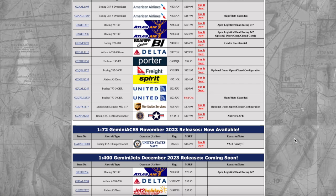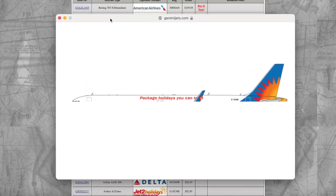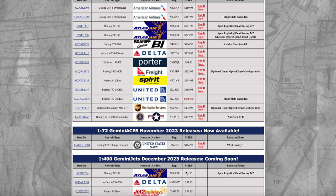Next up, we have a Jet2 Holidays Airbus A321neo — kind of like the Allegiant knockoff almost. They are like the UK Allegiant, so it almost looks like an Allegiant livery, but this airline is based out of the UK. The winglet is blocking part of the text, but it says Jet2 Holidays. This aircraft is registered Golf Sierra Uniform November Bravo, and the price is $82.95.